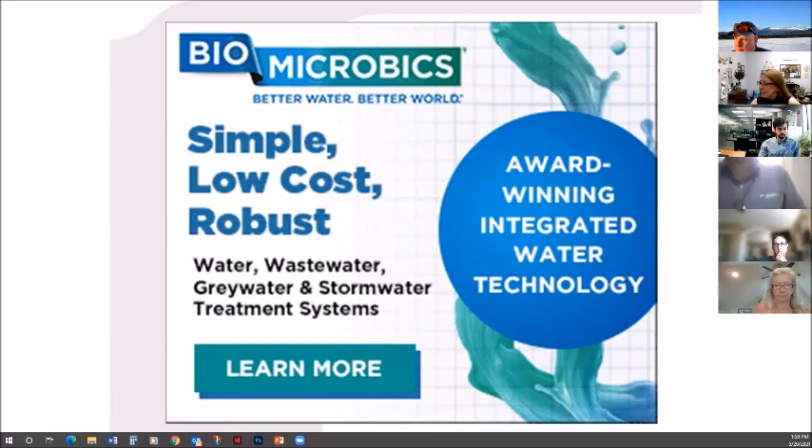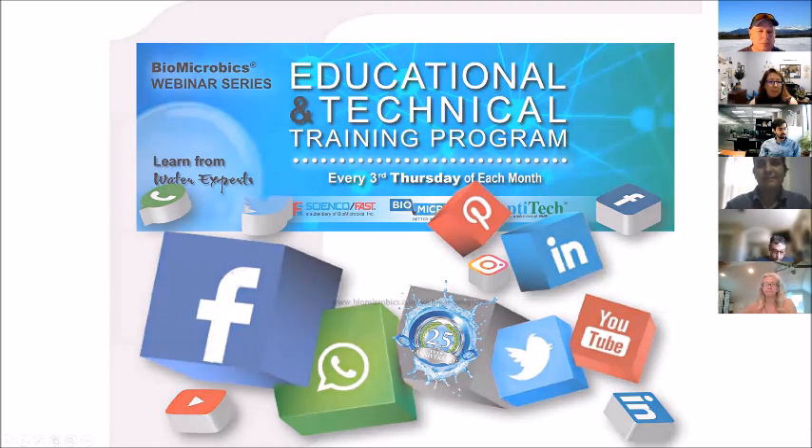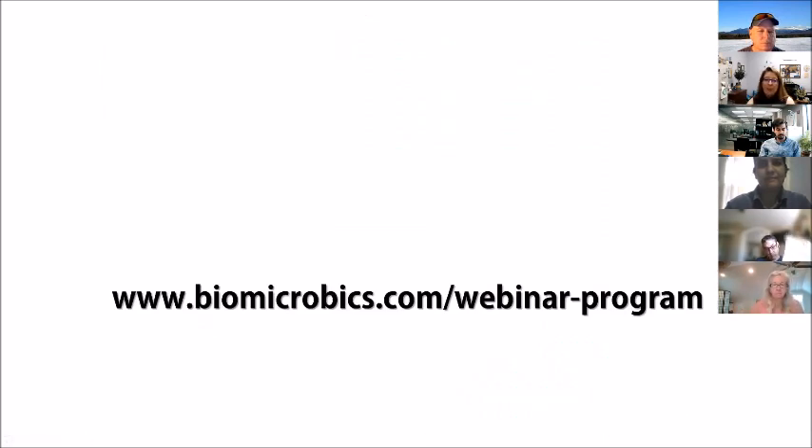Thank you for joining today's Biomicrobics webinar. Every third Thursday of each month, we focus on a topic for training, answer questions, and you get to learn from our resident water experts. You can find upcoming topics at www.biomicrobics.com/webinar-program. We'll have one every third Thursday through December.